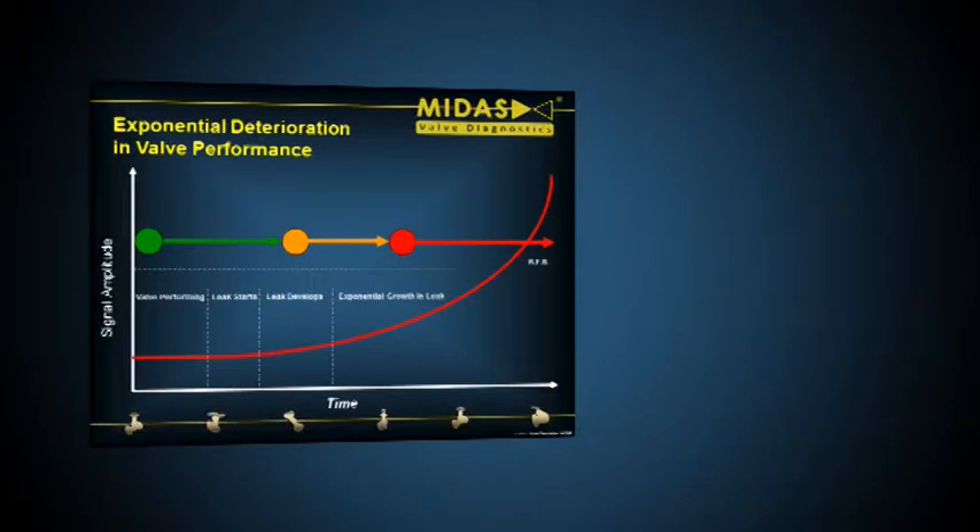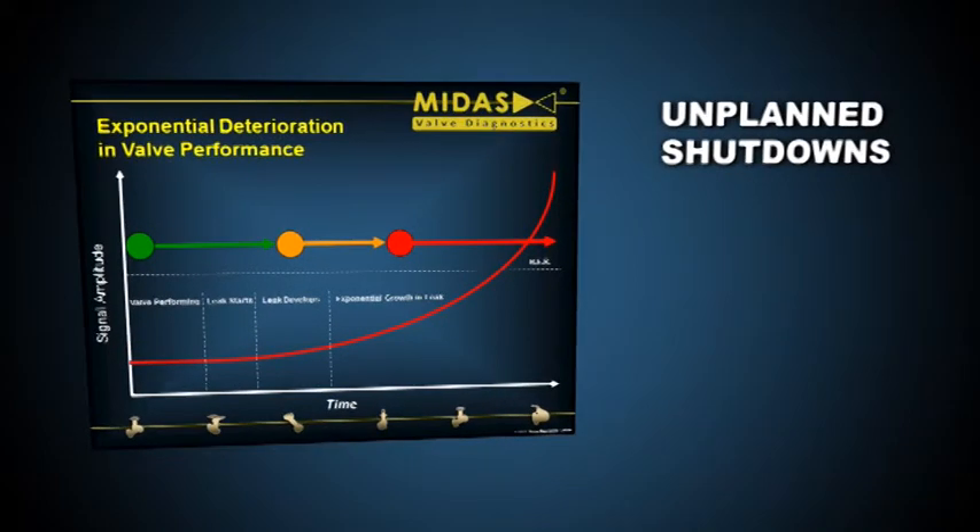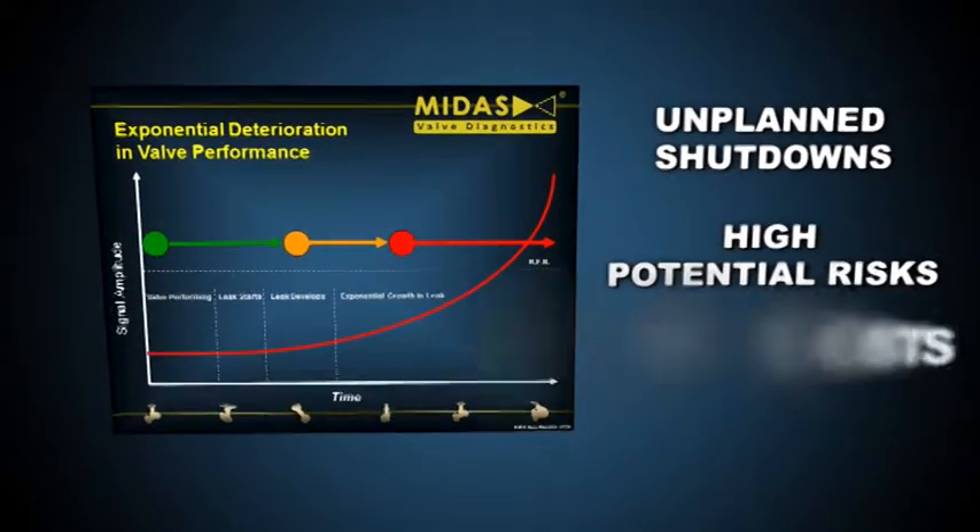Every valve's performance deteriorates over its life cycle, so valve management and maintenance is critical if you want to avoid unplanned shutdowns, high potential risks and high costs.